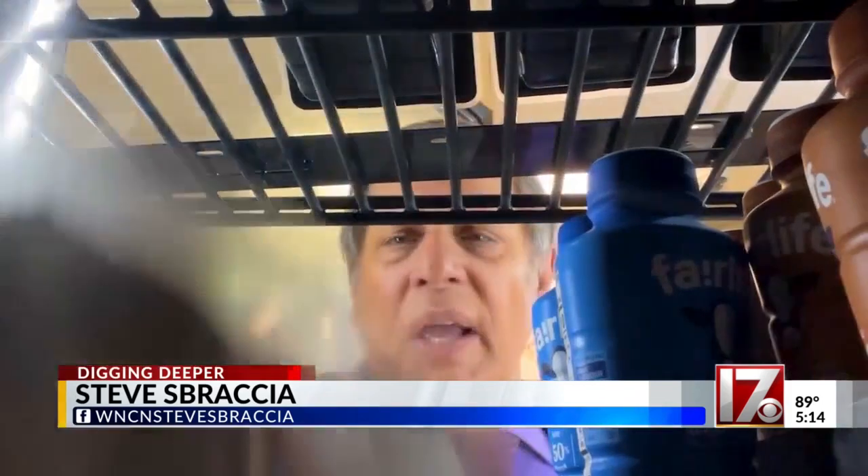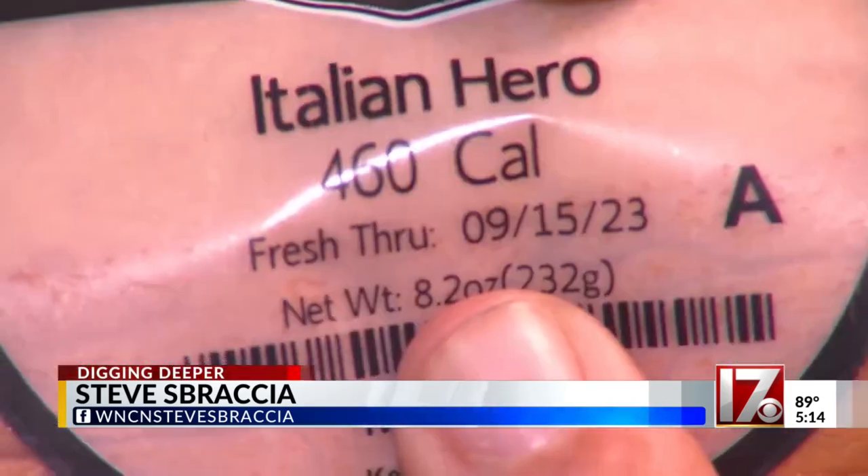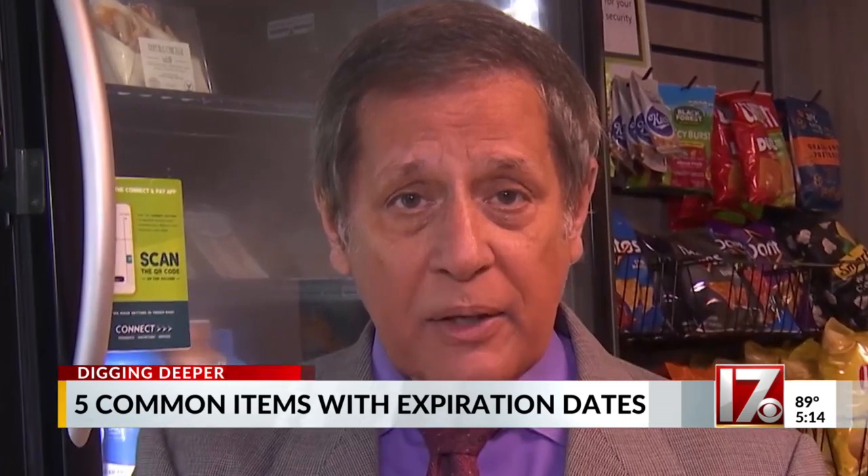Expiration dates. On some things, like food, for example, it's pretty obvious. All you have to do is take the package and look at it, and you'll see it printed right on it. But there are some life-saving items around your house that don't have expiration dates, but do expire.